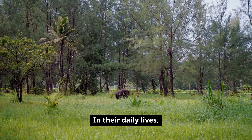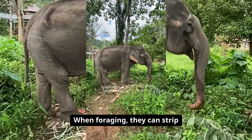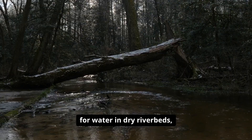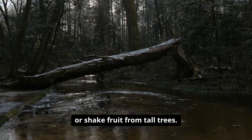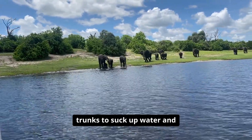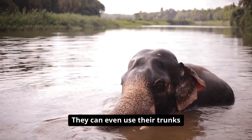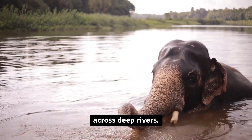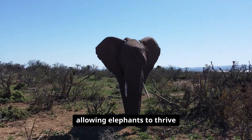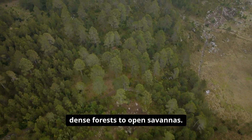In their daily lives, elephants rely on their trunks in countless ways. When foraging, they can strip leaves from branches, dig for water in dry riverbeds, or shake fruit from tall trees. During hot days, they use their trunks to suck up water and spray it over their backs, cooling themselves in the process. They can even use their trunks as snorkels while swimming across deep rivers. This adaptability is crucial, allowing elephants to thrive in a variety of habitats, from dense forests to open savannas.